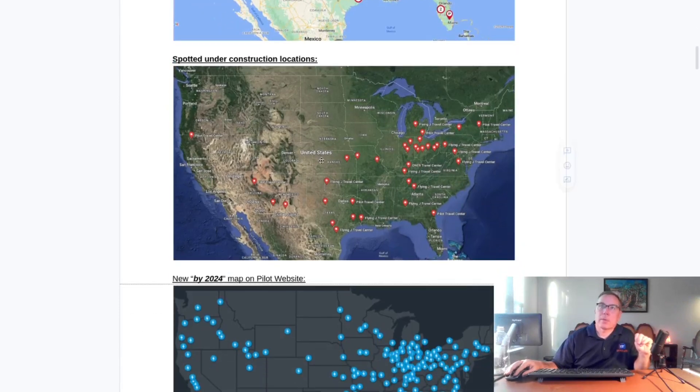I stopped by the Georgia location to do a site visit video, which I'll link down below in the description. This is the map of coming soon locations, and two new ones have been spotted — one here in West George, Texas, and the other one escapes me right now — we'll find it in just a second.